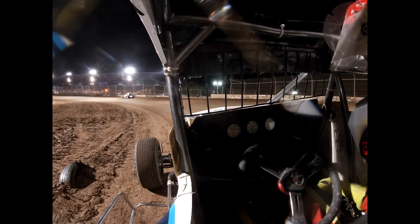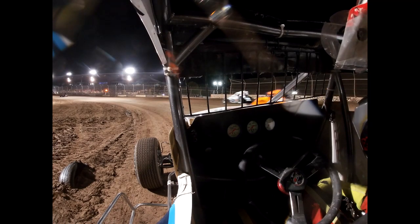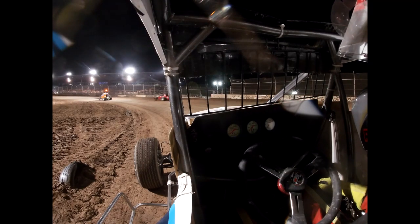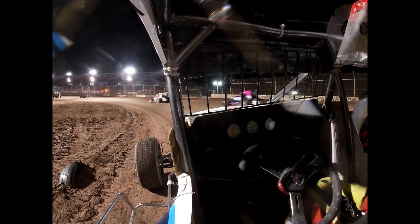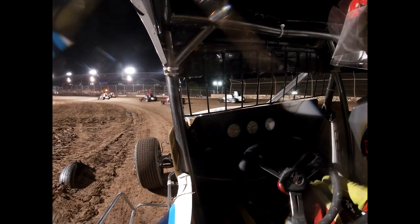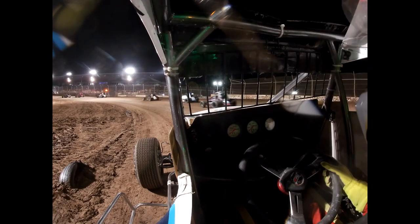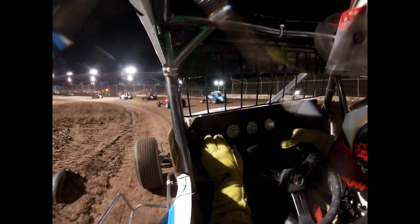Welcome back to another Behind the Visor, here at Plymouth Dirt Track last Saturday — one of my favorite tracks to race at. This is for the A-main. We won the heat race, which got us the invert. We qualified a little behind where we normally are, so we had to do the work in the heat race, got it done, and that puts us starting 10th in the main.